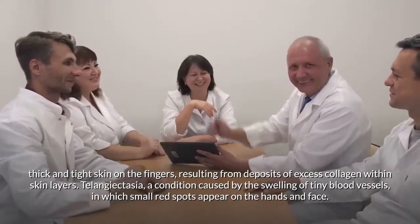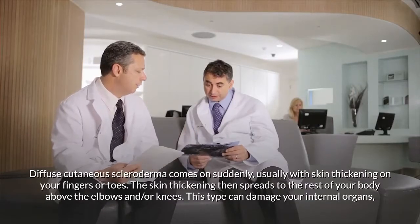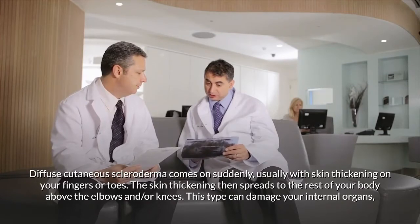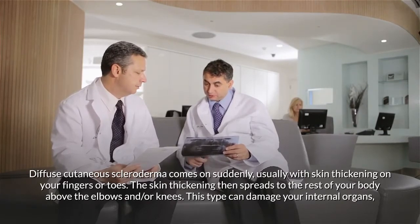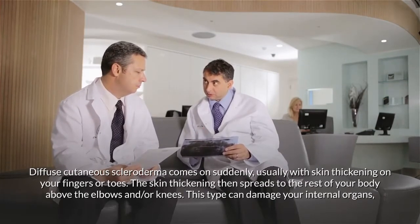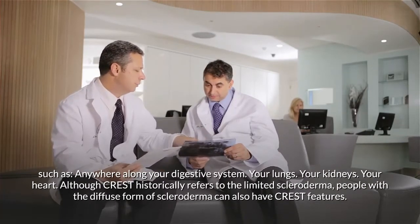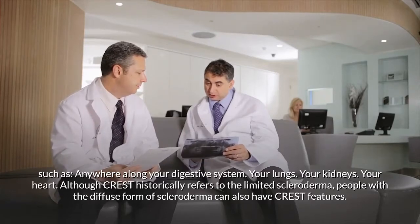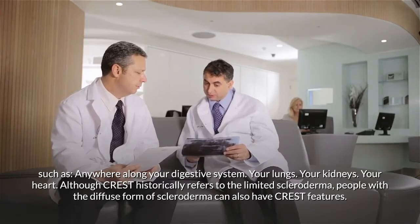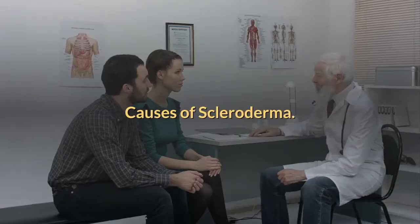Telangiectasia is a condition caused by the swelling of tiny blood vessels, in which small red spots appear on the hands and face. Diffuse cutaneous scleroderma comes on suddenly, usually with skin thickening on the fingers or toes that spreads to the rest of the body above the elbows and knees, and can damage internal organs including the digestive system, lungs, kidneys, and heart. People with the diffuse form can also have CREST features.